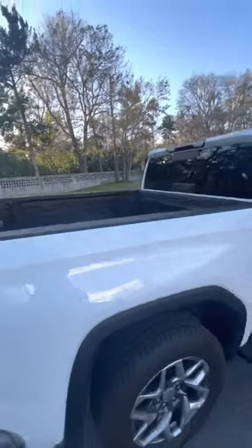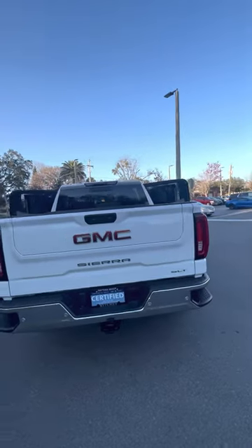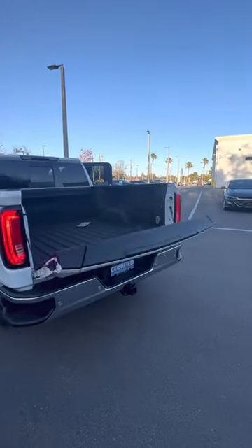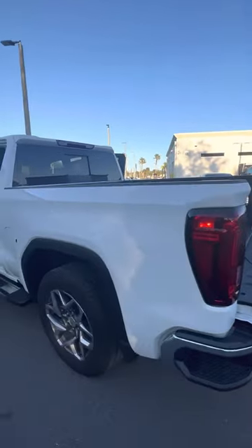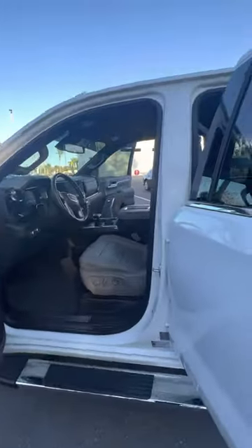Great condition, no rips or tears in the second row, rear AC vents as well as heated seats in the rear. You've got the spray-in bed liner in the bed, no major dents or dings. The SLT does have a 360 degree camera as well as GMC's multi-pro tailgate. Beautiful truck, very well taken care of — certified pre-owned.